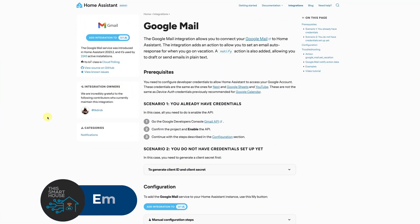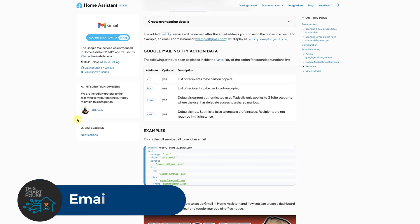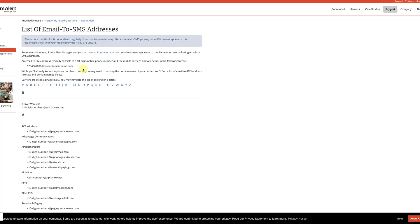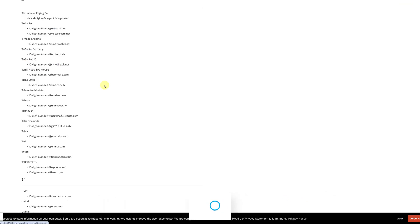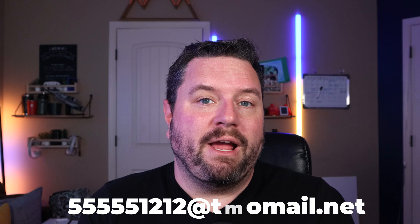Before we get into the nitty-gritty of the script let's talk about what's actually required. First of all, you're going to need Home Assistant — any installation or any type will work just fine. Next you're going to need an integration that you can send email with, like Gmail, Office 365, or IMAP. To send an SMS to your phone you're going to need to know your email gateway for your particular phone carrier. For example I'm in the U.S. and mine is T-Mobile, so I just send an email to my phone number at tmomail.net, and it automatically converts that into a text message or SMS.